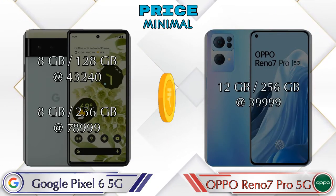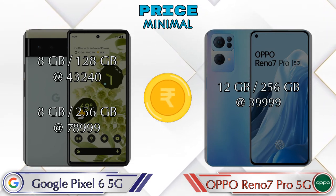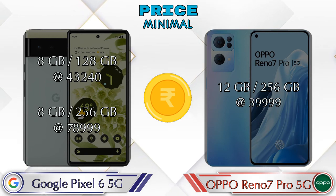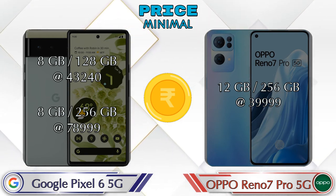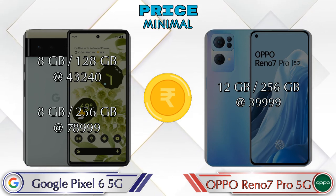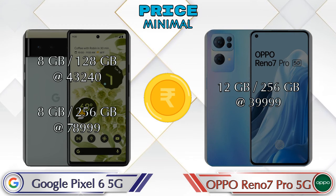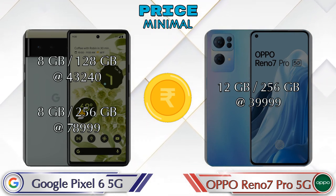Talking about price: Pixel 6 5G has two variants — 8GB RAM 128GB storage at 43,240 rupees, and 8GB RAM 256GB storage at 78,999 rupees. Reno 7 Pro 5G has only one variant: 12GB RAM 256GB storage at 39,999 rupees.